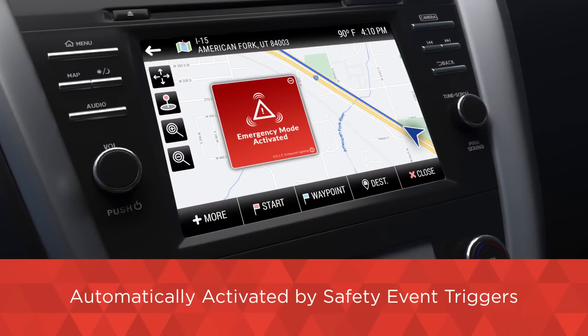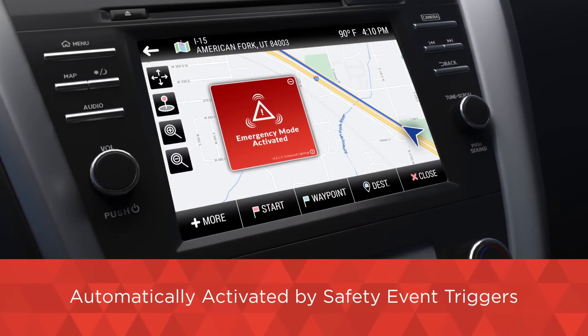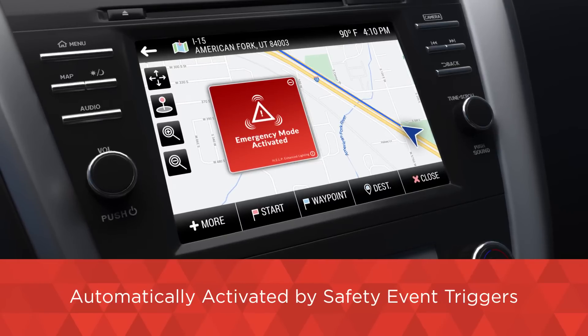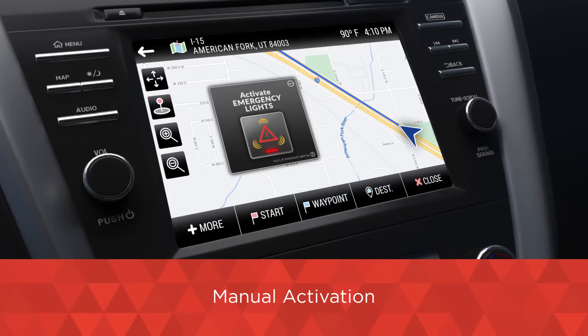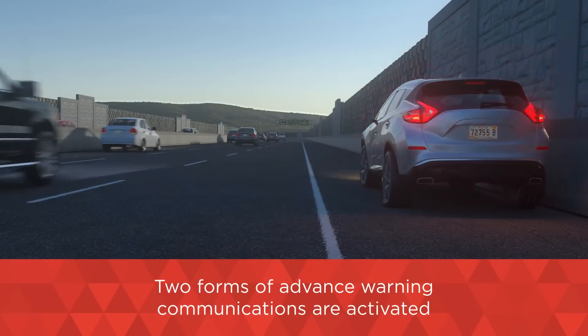When HELP is activated — whether automatically by a triggering event such as a significant crash, tire blowout, driveline failure, and other events, or manually by the driver once the vehicle is stopped and in park — two forms of advanced warning communications are activated.